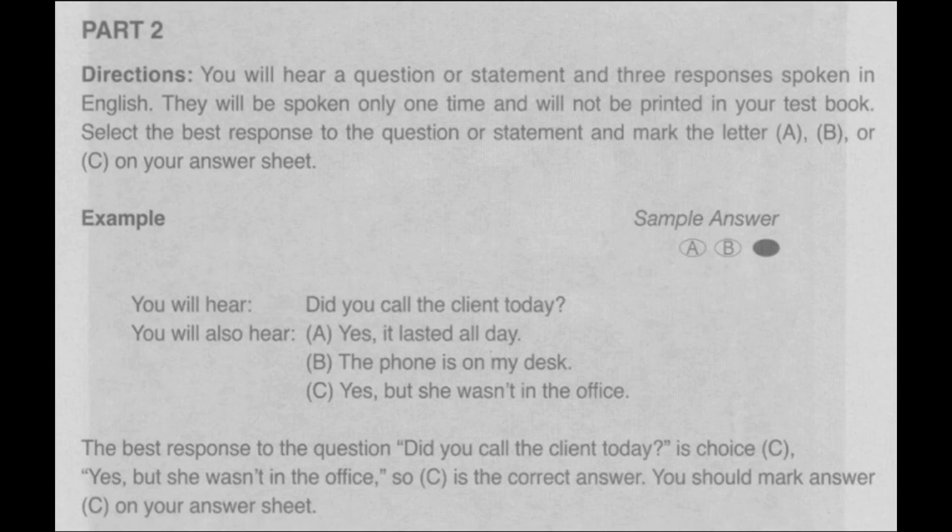Now, let us begin with question number 11. Number 11. Where did you put the file? A: Sometime last week. B: No, he hasn't filed it yet. C: In the office cabinet.